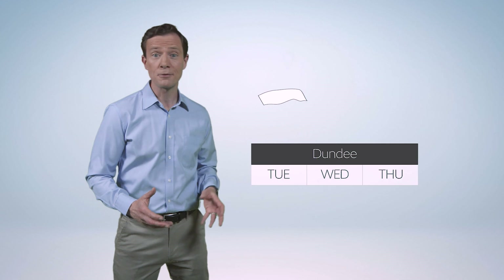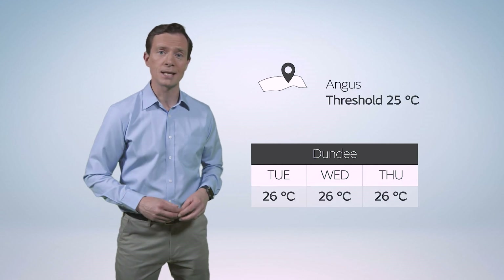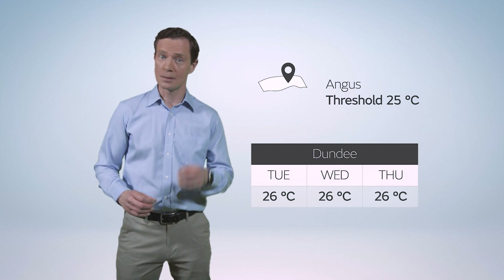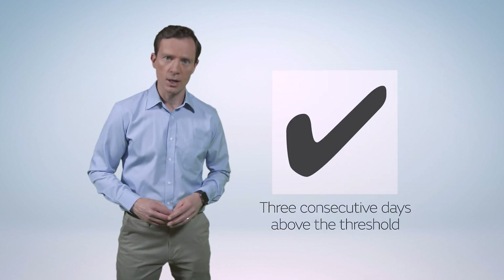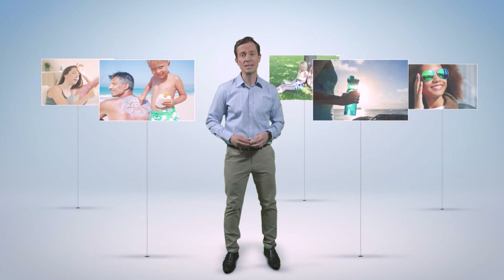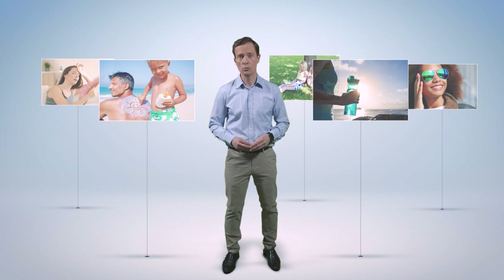But 25 degrees Celsius or more for three days in a row in Dundee would be a heatwave, because it's above the threshold and it's lasted long enough. Lots of people enjoy warm and sunny weather, but there can be serious health impacts when the temperature rises. We work closely with our partners to help keep the public safe when the mercury rises.